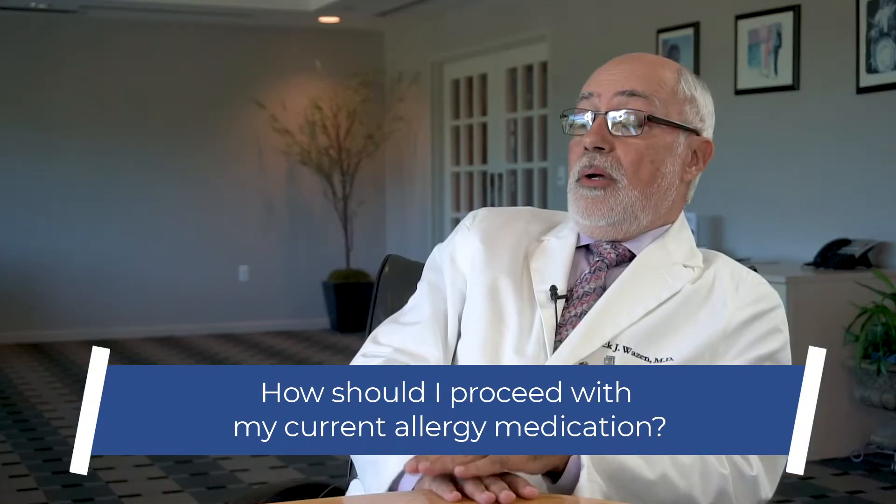Should I stop my allergy medication while I'm taking the drops or shots, or should I continue with that? Well, keep in mind that when we start the allergy treatment, you're still allergic. You're still reacting to the same allergens until your immune system is ready to block it. So you will be needing the antihistamines and the nasal sprays definitely in the beginning until your immune system is capable of blocking that reaction. So you don't need to stop it. Sometimes you have to continue. It depends on your symptoms and your reactions.